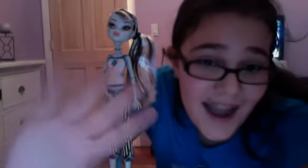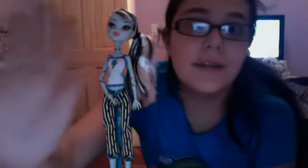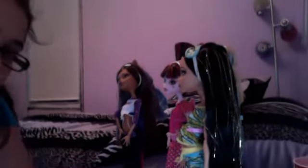Hi guys! Today I will be doing a review on the whole Dead Tired collection. There's more, I just can't see them all because they're behind each other.